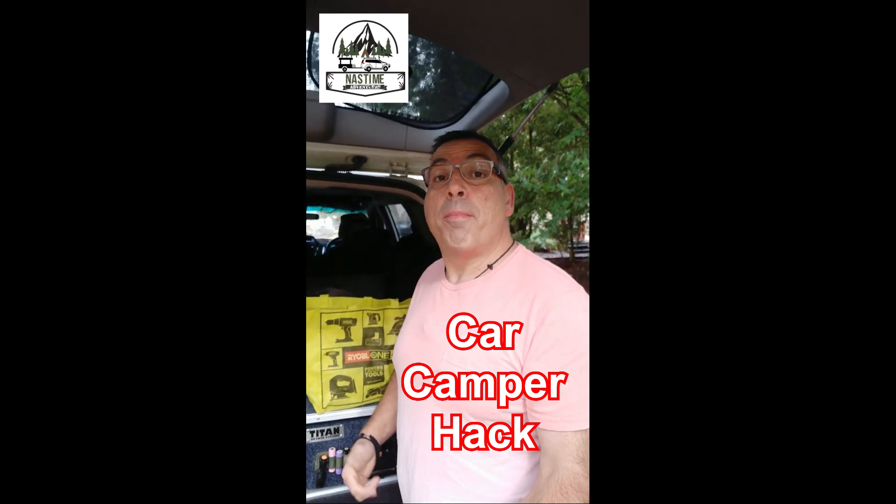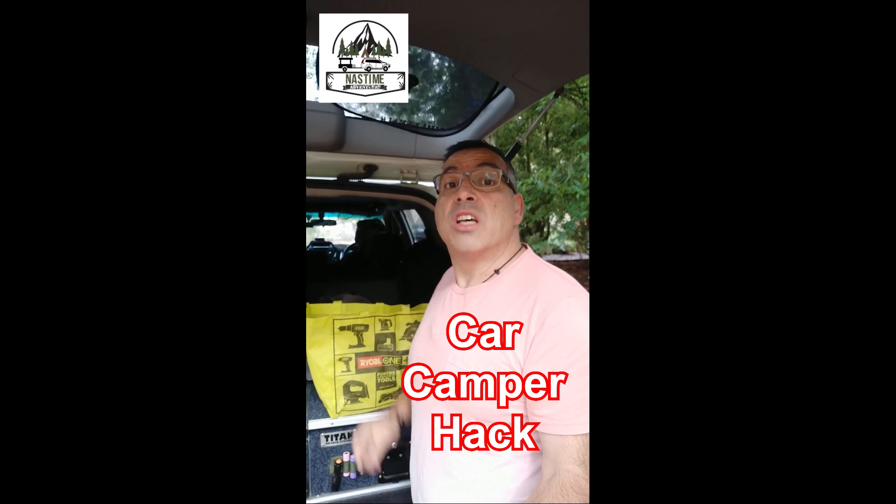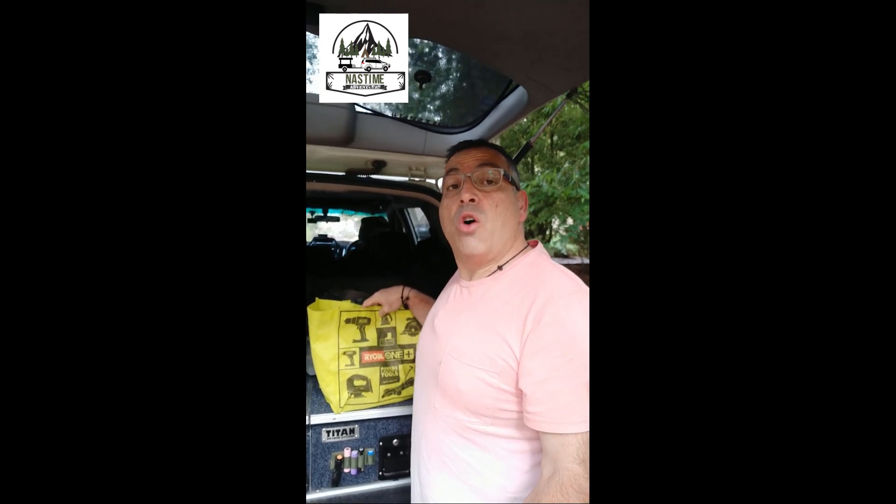Hi guys, Nass here from Nass Time Adventures, back again with another quick video. This week we're talking about a bit of a sensitive subject — this is my toilet bag. Nice and bright, easy and quick to find. I keep this in the car all the time. Essentially it contains a bit of toilet paper and biodegradable or degradable wipes, just for those tricky moments if you're out in the bush.